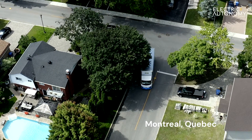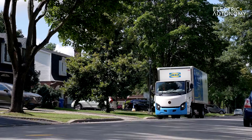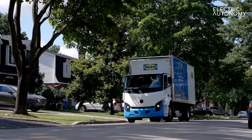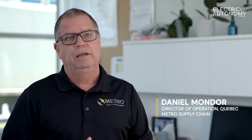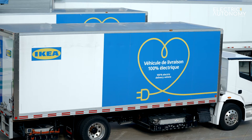We know how to do home delivery, no doubt, but doing this with an EV truck was a very new thing for us. At the end of 2021, the project came over to me in regards to adding EV trucks in the Montreal region for IKEA.